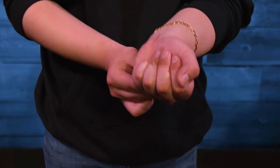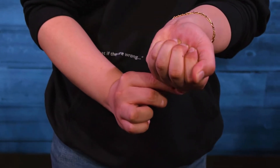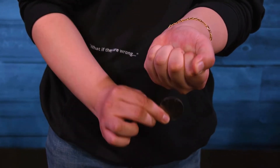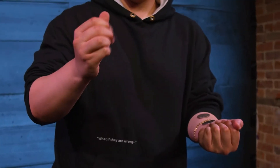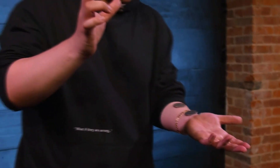You'll also learn some of my favorite routines. I will teach you how to pull a coin through the back of your hand, four different coins across routines that have no gimmicks, and emphasizes the visual possibilities of coin magic.